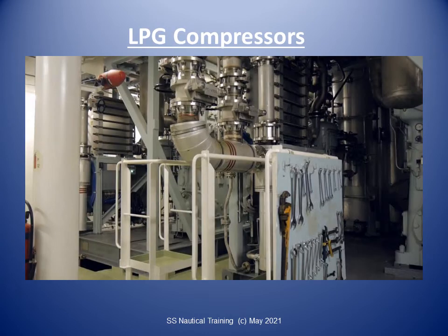Compressors are used as vapor pumps to either compress or move cargo vapor. Mechanically, some of the different types of compressor are piston compressors, double-acting compressors, single-acting compressors, screw compressors, and oil-free screw compressors. Compressors need to be protected against the possibility of liquid entering and seriously damaging the compressor.